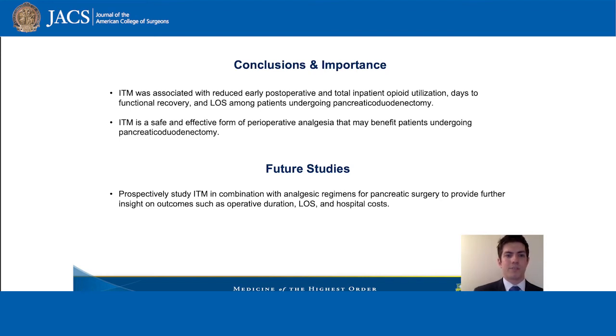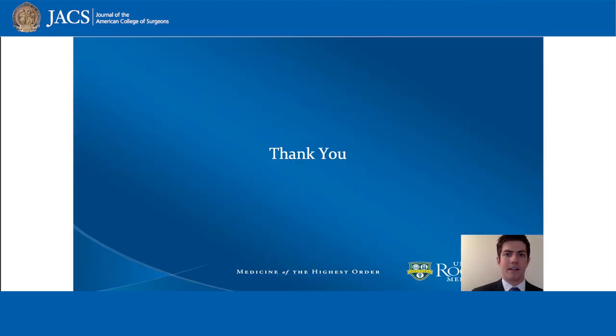Future studies should prospectively look at intrathecal morphine in combination with analgesic regimens for pancreatic surgery to provide further insight on outcomes such as operative duration, length of stay, and hospital costs. Thank you for your time.